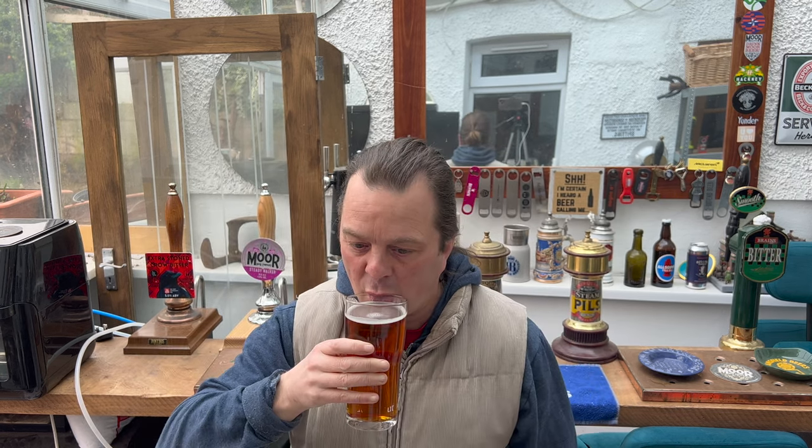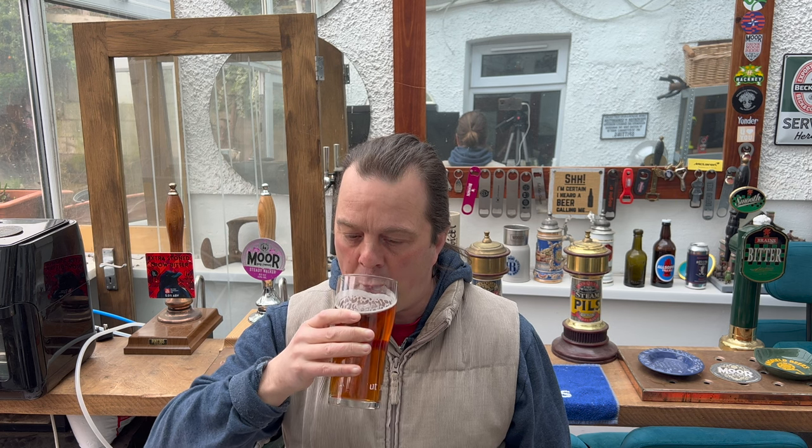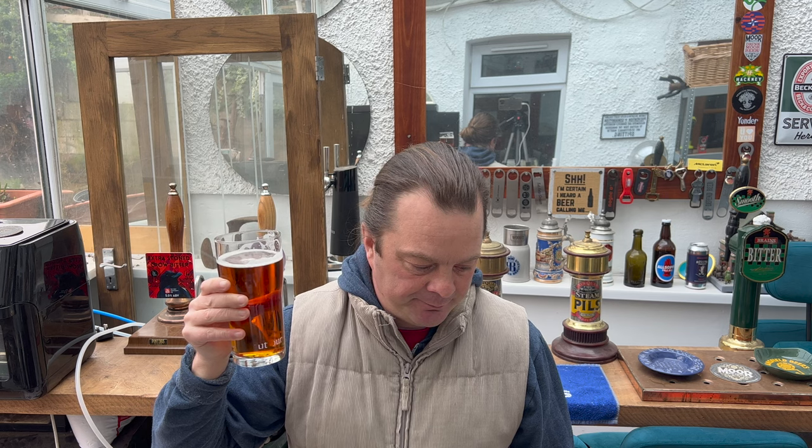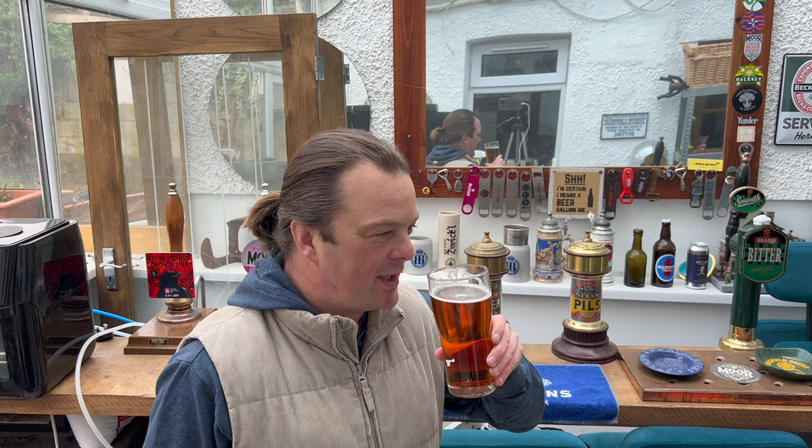Cheers everybody. I like it. We do things differently here in the UK — we are a very unique brewing nation when it comes to traditional real ales and bottled beers.